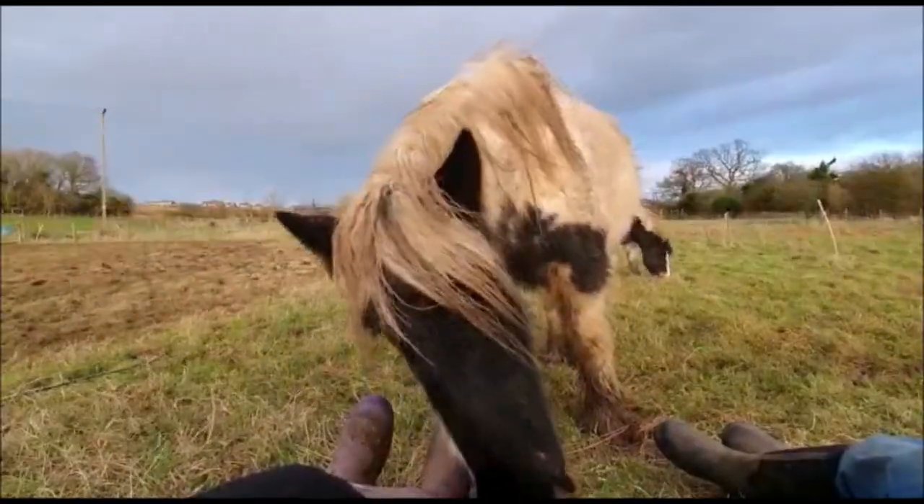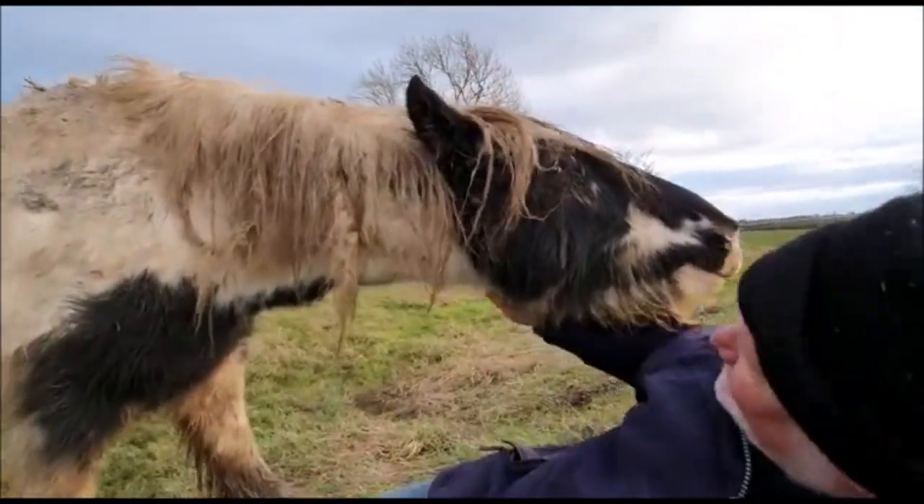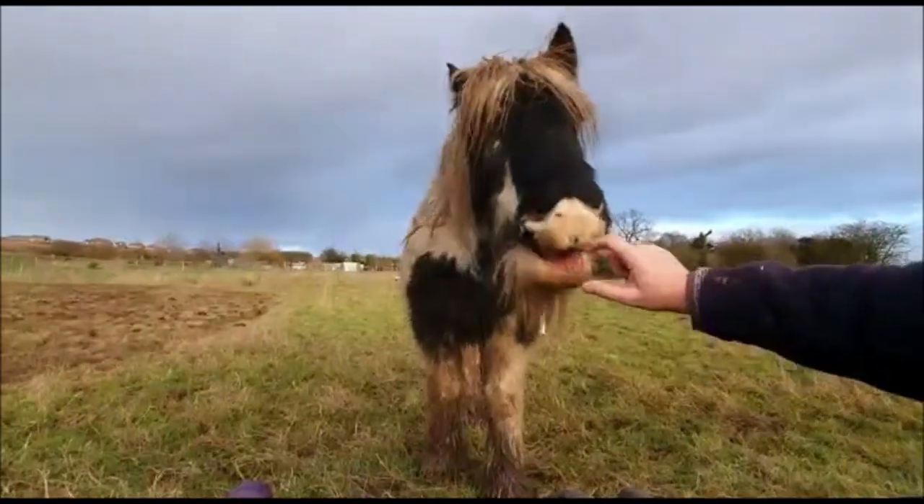Harry wanders over for a scratch. Hey Harry, what's black and white and eats like a horse? A zebra.